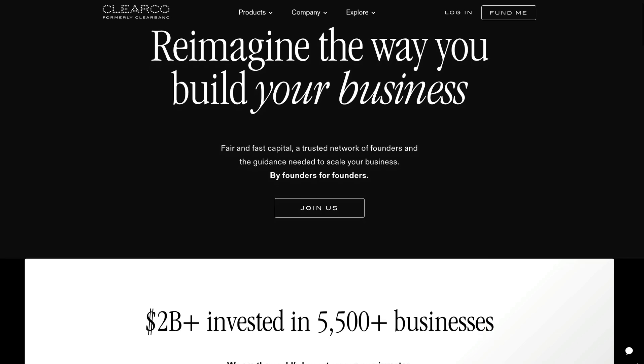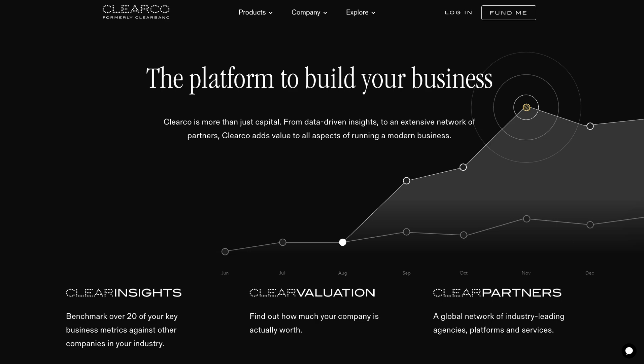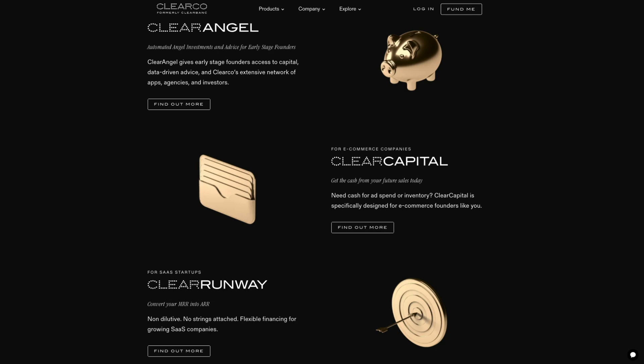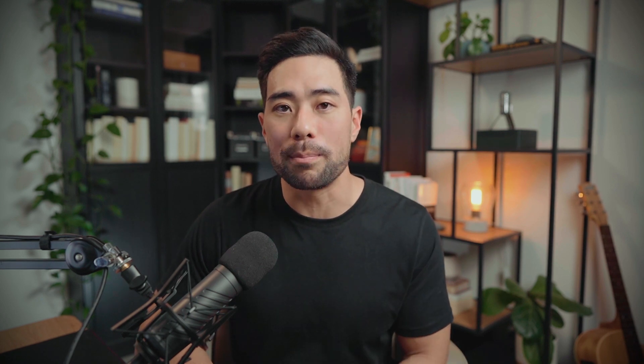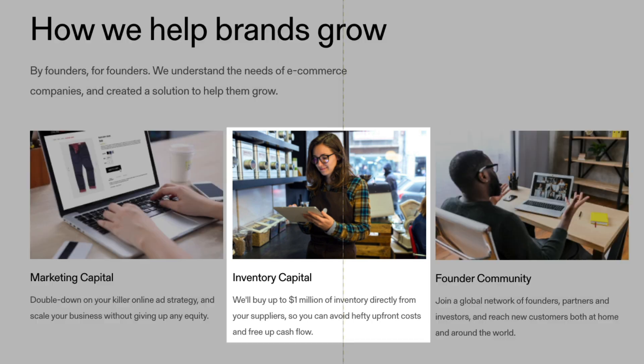For funding and capital, I want to mention this video sponsor: Clearco. Clearco is the largest e-commerce investor in the world. It offers a suite of performance financing products and services tailor-made for founders like yourself, no matter what stage of your journey. What I want to emphasize is Clearco's Clear Capital service. Clearco will provide the funding so you can use it to grow your online business — purchase things like inventory, set a budget for marketing campaigns like Instagram or Facebook ads, and even consider hiring a developer, a writer, or other freelance contractors.